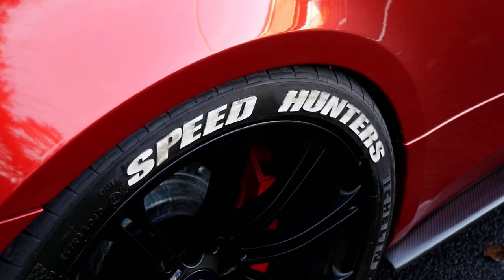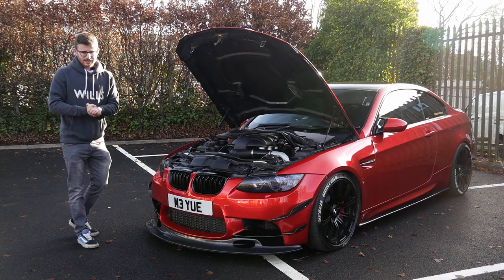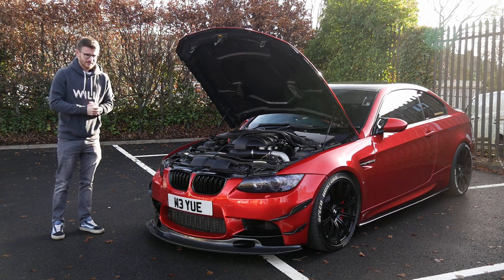We are joined today with Kosti, the owner. We'll introduce him on camera - he can walk us through basically what he's done to it, and then we'll head on out in the car to experience this supercharged manual E92 M3.